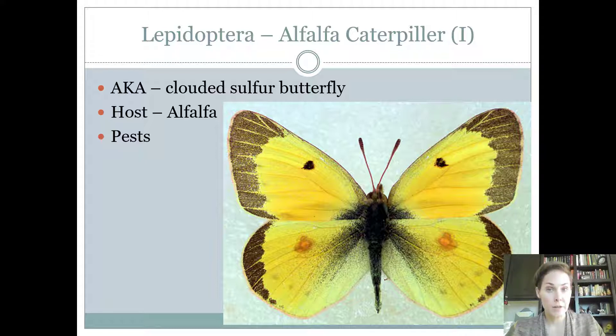Intermediates will need to know the alfalfa caterpillar. Some people call it a clouded sulfur butterfly, but it's the yellow butterfly that we see flying around in fields. The host of course is alfalfa and they are considered a pest because they'll lay their eggs in the alfalfa fields and the caterpillars will eat up the alfalfa. Remember, if there's a name of a plant in the insect's name, 99% of the time it's going to be a pest.